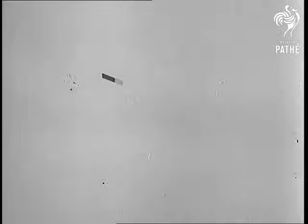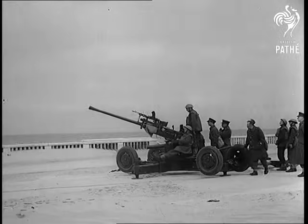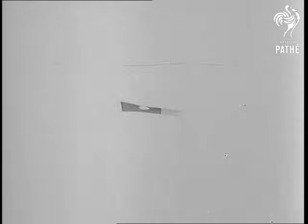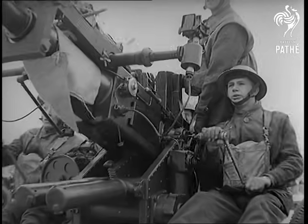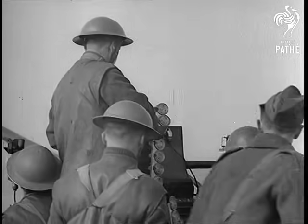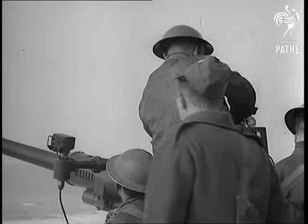But all sighting and no firing is pretty dull work, so a sleeve target is towed past and the Bofors guns wake to life. Originally this gun was designed in the great Bofors armaments works in Sweden. Now it is being mass produced in British factories. The gun crews stand by, the shells are in their racks ready to load. Listen to the amazing bark of these giant machine guns that fire explosive shells at two a second.